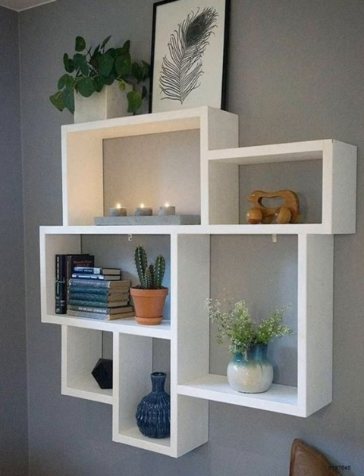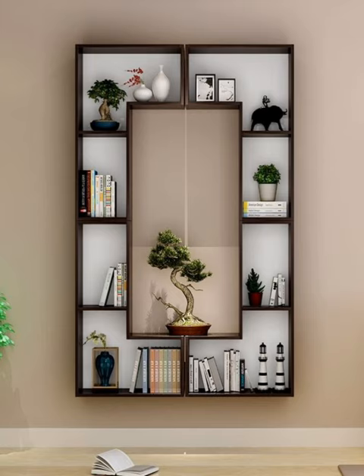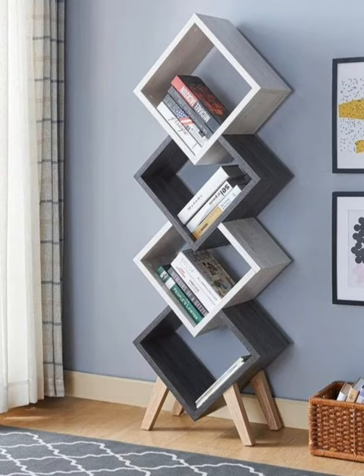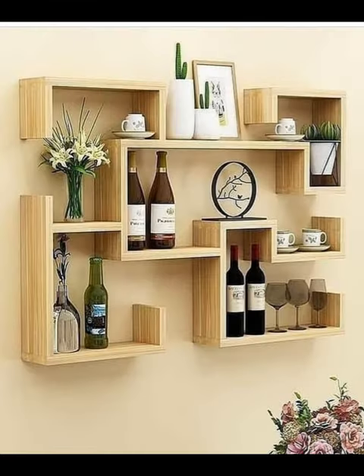Styling tips for open shelving. There is just no getting around it — at some point in our lives we all ask the same question: what do I do with all of the beautiful small pieces that I have picked up over the years? For those of us living in apartments, this question can come up pretty often as space is at a premium and options for making room are limited. One solution is to put your collections on display with open shelves.